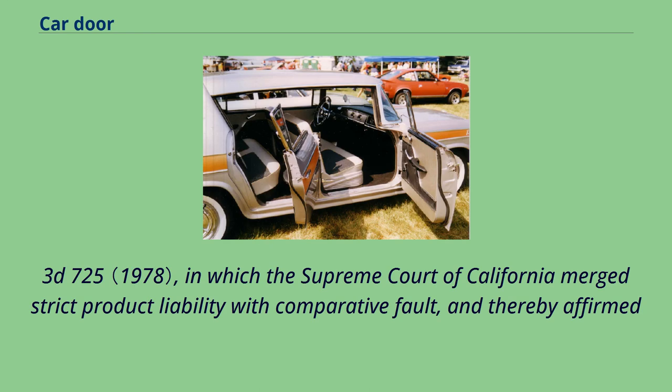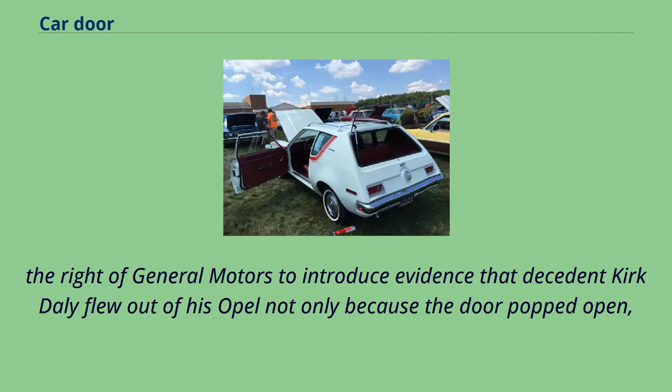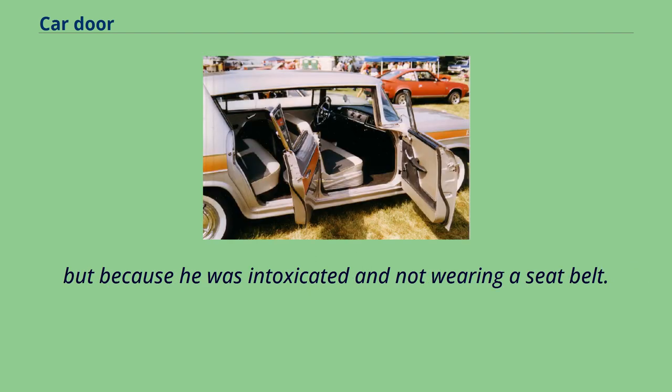The case, 20 California 3d 725, in which the Supreme Court of California merged strict product liability with comparative fault, and thereby affirmed the right of General Motors to introduce evidence that decedent Kirk Daly flew out of his Opel not only because the door popped open, but because he was intoxicated and not wearing a seatbelt.